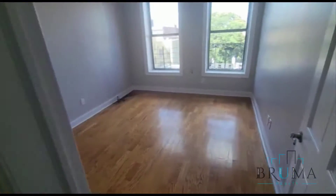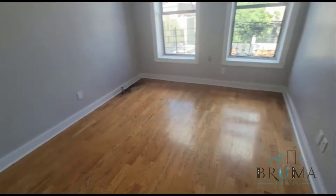Closets number 1 and 2 in the hall. Here we have another bedroom that can fit a queen-sized, possibly even a king if you'd like.